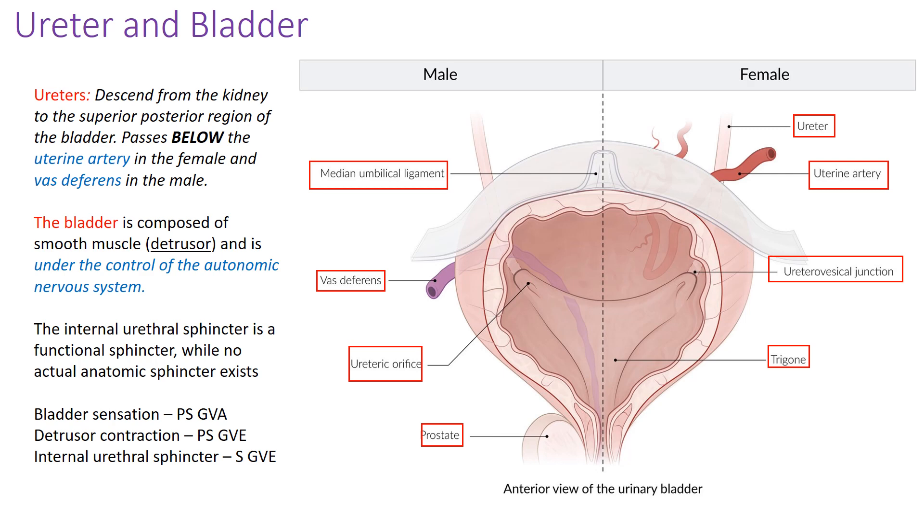Let's get into the actual anatomy of this chapter — pelvic viscera — starting with the urinary system and the ureters. The ureters come from a superior position down inferiorly, connecting the kidneys to the bladder. The main thing to know about the ureters is their relative position to two structures: in female anatomy, the ureter passes inferior to the uterine artery; in males, the ureter passes inferior to the vas deferens, or ductus deferens.